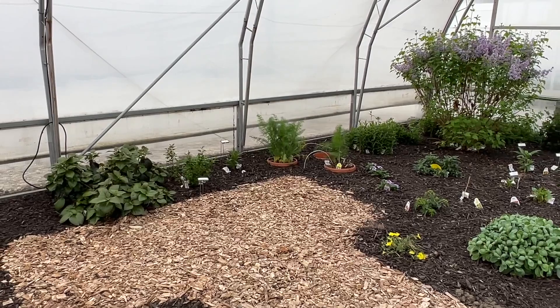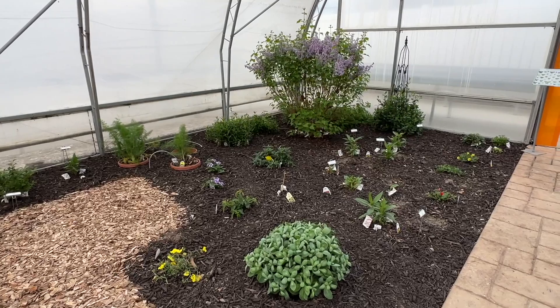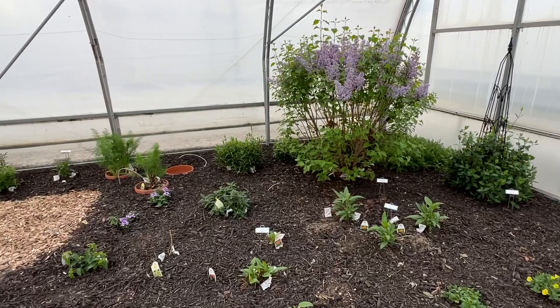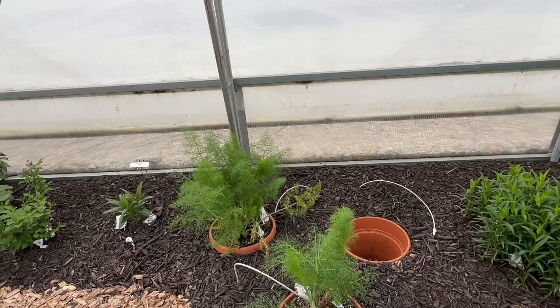In creating the butterfly house we had to be very conscious of the plants we put in to make sure we had the proper host plants and pollinator plants for the butterflies we're introducing. Right now our primary introduction is the monarch butterfly, so we're really heavily concentrating on milkweed in here, but we also wanted to have host plants for the swallowtails in case we decide to bring some of those into the butterfly house as well. We have some dill and some fennel over here — these actually came back from last year, which was a pleasant surprise. This is fennel, which is for the black swallowtails.